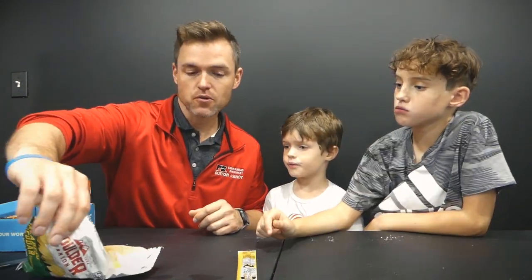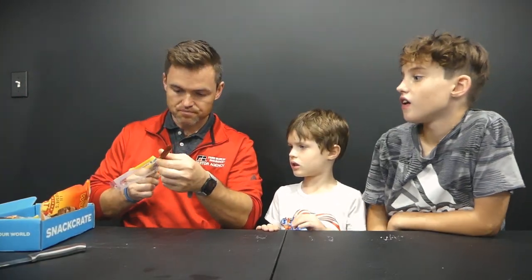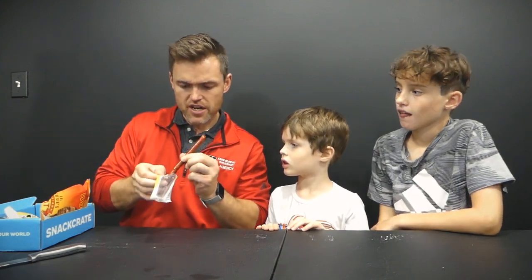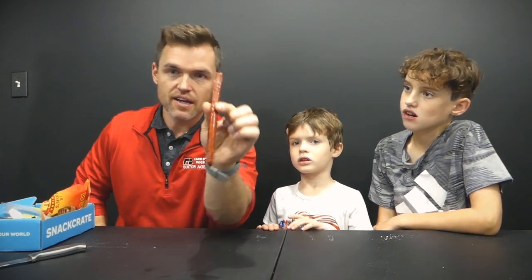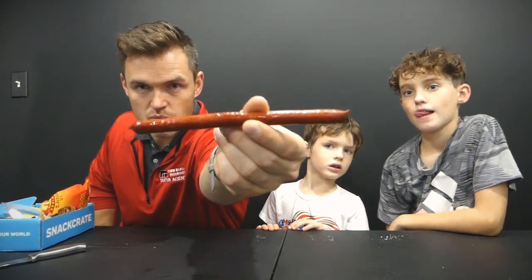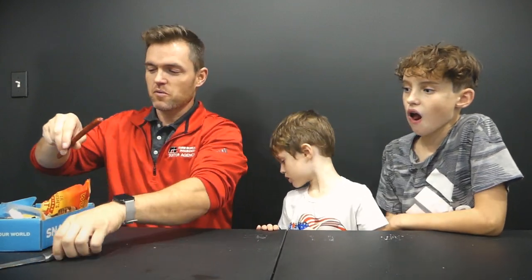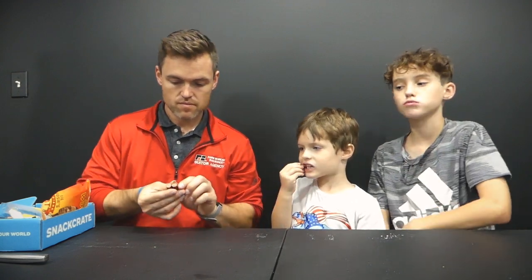Now we'll move on to the elk and pork snack stick. This looks like your gas station style stick that you might buy at checkout — the ones that look good but you're not sure if you should eat them. I don't know if I'd say slim jim quality, but we'll cut into it. Yummy!